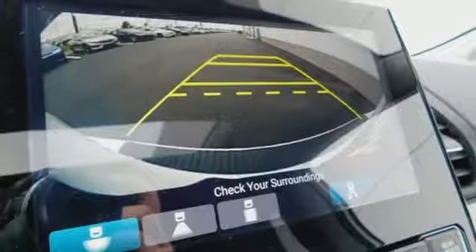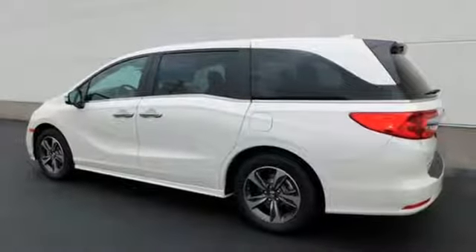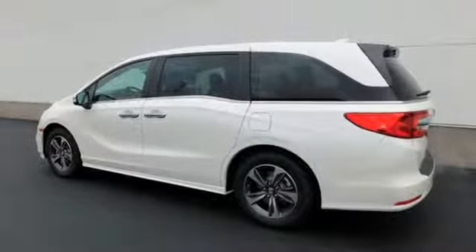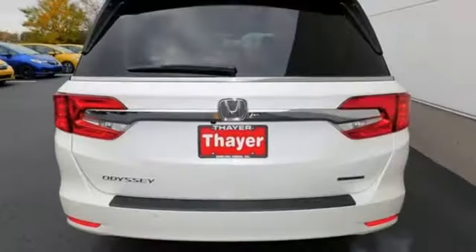Latch anchors in all second and third row seats and multiple airbags provide security for the whole family. Every row of seats gets cup holders to keep things tidy. This isn't just a minivan — it's a family oasis. Test drive it today.